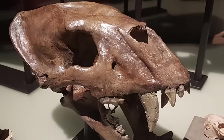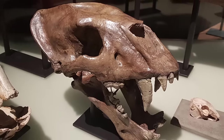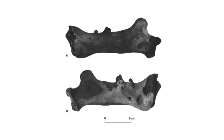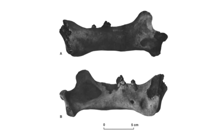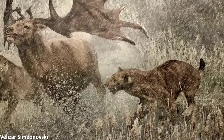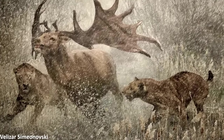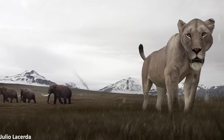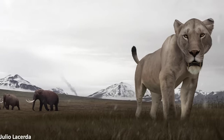Homotherium was once thought to have become extinct in Eurasia around 300,000 years ago, while surviving longer in North America. However, the discovery of a mandible from this cat dredged up by a fishing vessel in the North Sea led researchers to rewrite this interpretation. Radiocarbon dated to just 28,000 years ago, this was later corroborated by genetic analysis, indicating that the genus actually survived in Europe long after 300,000 years ago. Another incredibly impressive prehistoric animal inhabiting much of the globe at this time, Homotherium is a beast you would not have wanted to come across, but is fascinating nevertheless.